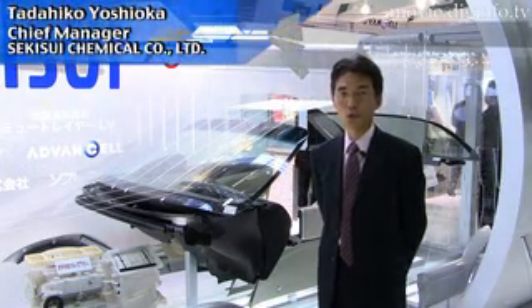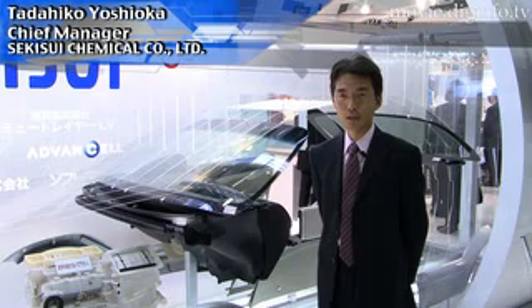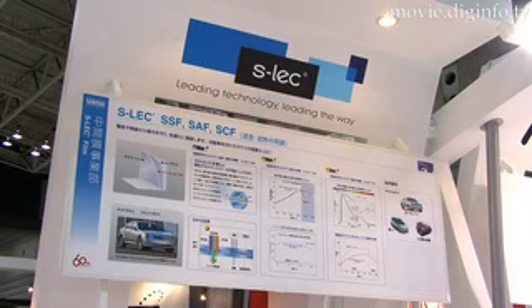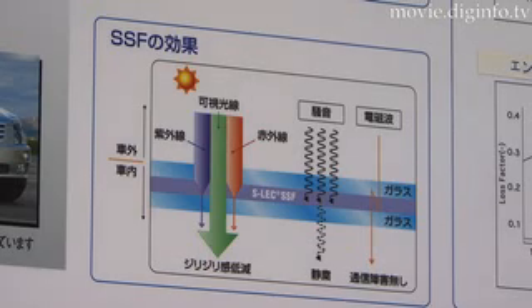We are introducing a new type of multifunctional polymer layer, sandwiched in glass. It not only shuts out ultraviolet rays and heat, but also sound waves.